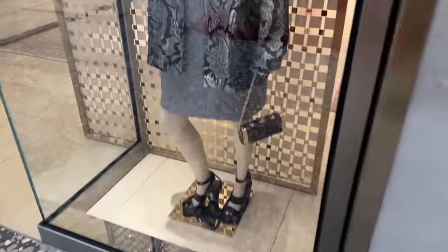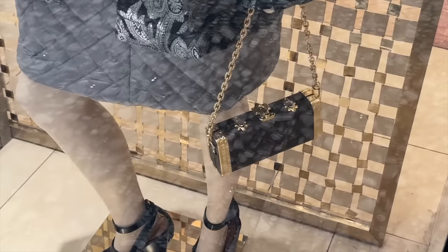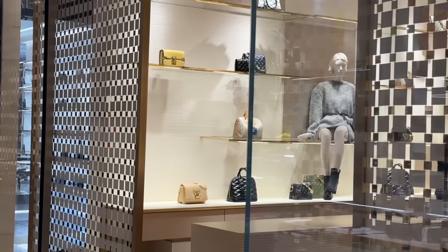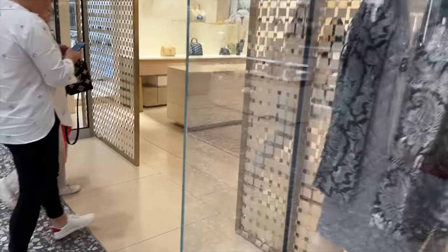Louie - what have we got in the window? We have the little trunk bag in monogram - this is cute. We have the twist lock. Over here we have some of the maletage, the Orsay bag. And over here some of the ready to wear. Let's have a quick look and head in.